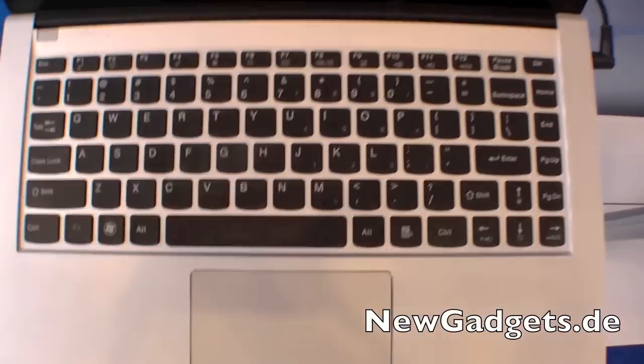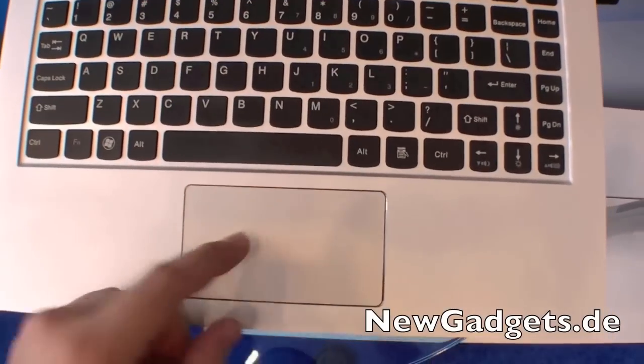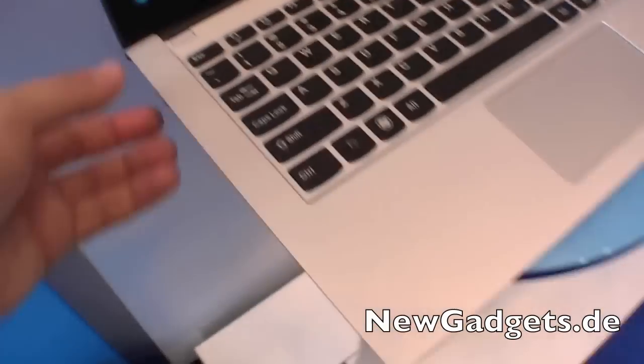We have a matte display, 13-inch, webcam right here. Here is the chiclet-style keyboard and a touchpad with integrated mouse buttons.